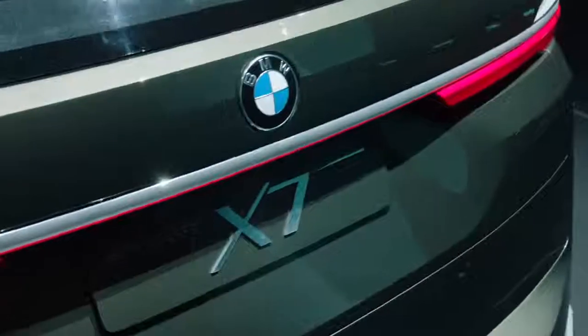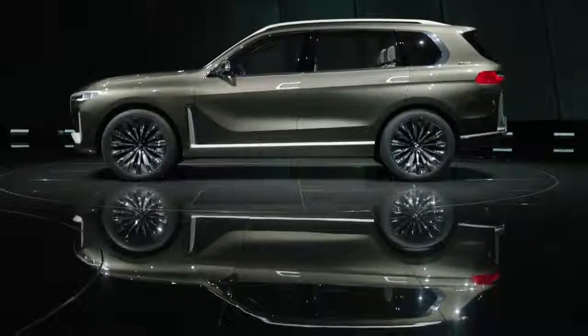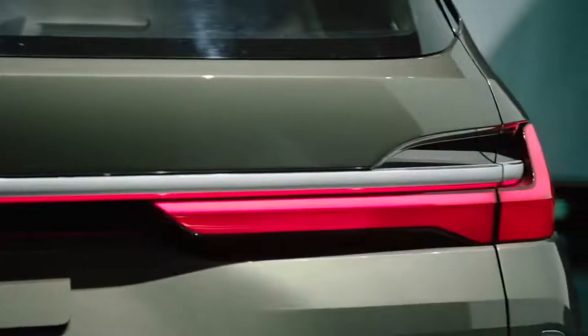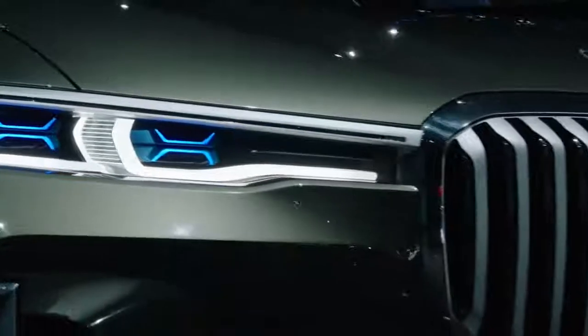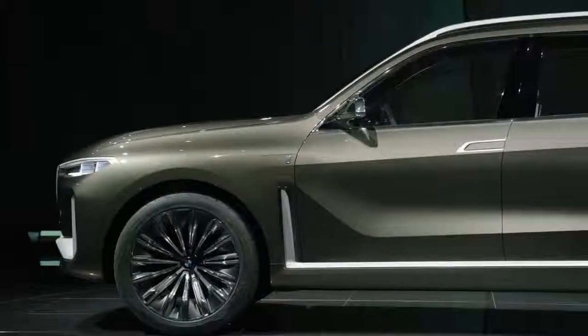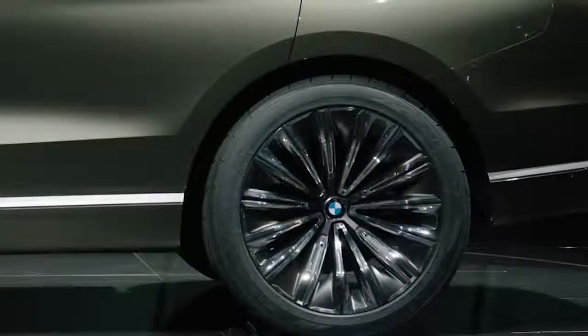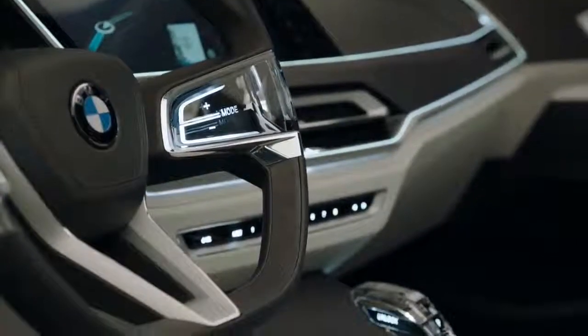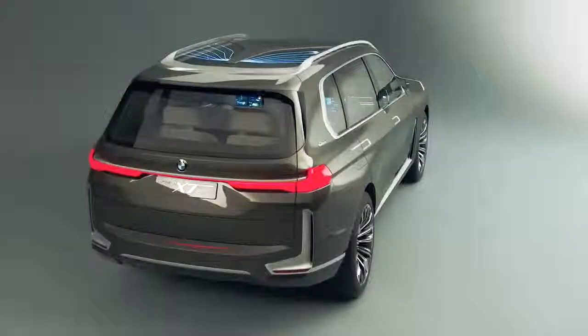The BMW Concept X7 iPerformance was first seen at the Frankfurt Motor Show 2017, with the production model set to make its debut in 2018. The new model concept has clear vertical proportions, 23-inch wheel rims, three seat rows, and an exclusive experience available inside the car — everything identifies the concept as an X model.